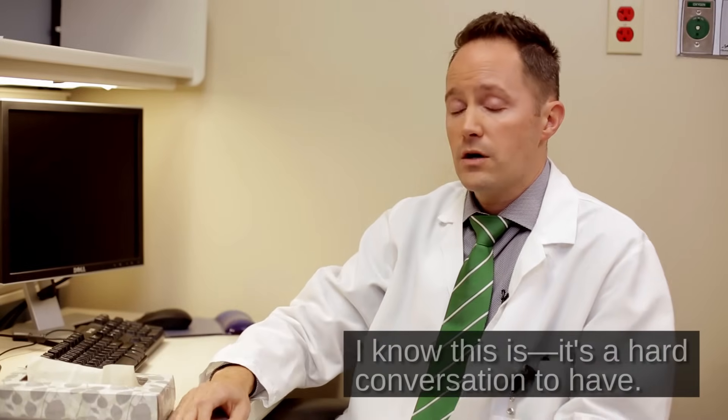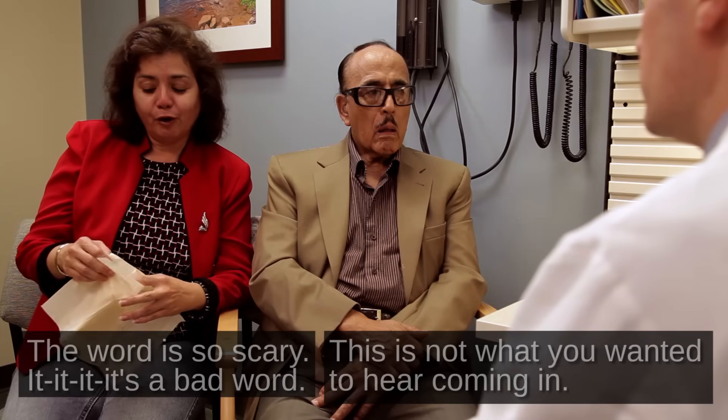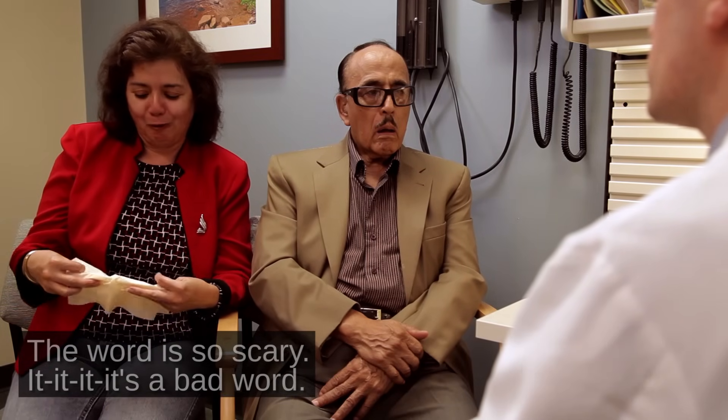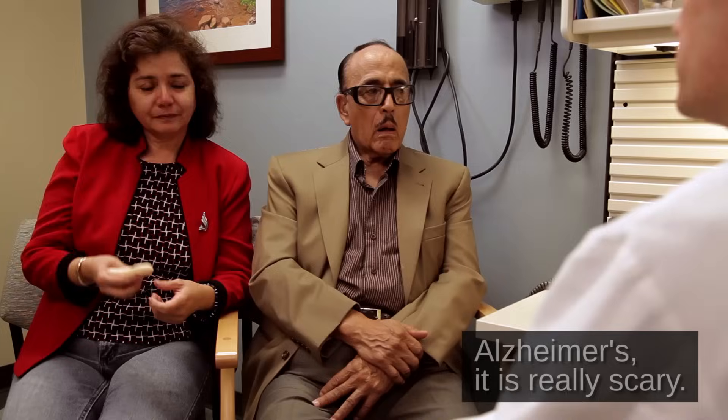I know this is a hard conversation to have. This is not what you wanted to hear coming in — the word is so scary. It's a bad word. Yeah, the A word, as we call it — Alzheimer's — it is really scary.